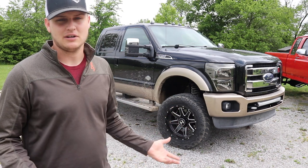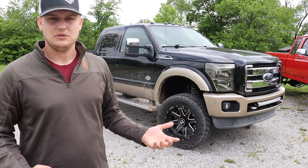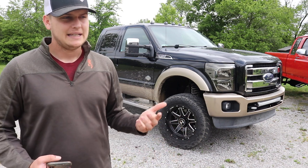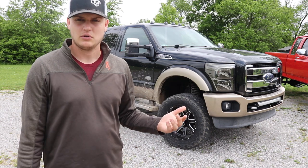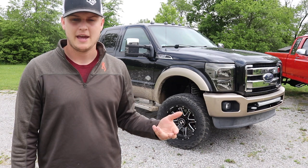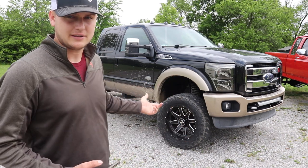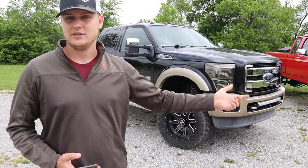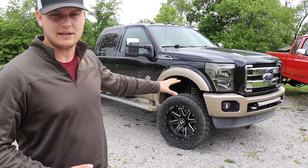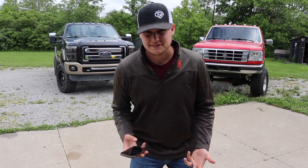A set of injectors for this truck is going to run you about $3,000 before any kind of labor, which is probably pretty similar to your Duramaxes and newer Cummins trucks. As soon as you throw a computer on these trucks with computerized fueling and timing for acceleration and all that, it's just more expensive. Also, the demand for injectors on a truck like this is probably a lot higher than on a 7.3 because there are probably a lot more of these on the road being used in work settings.